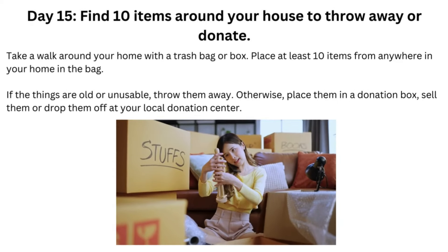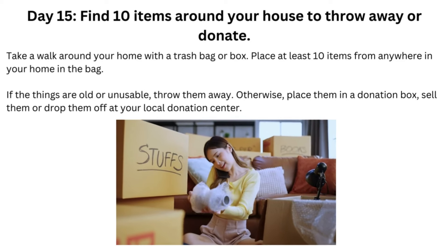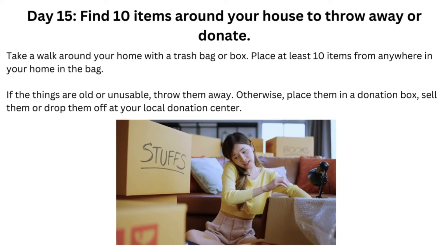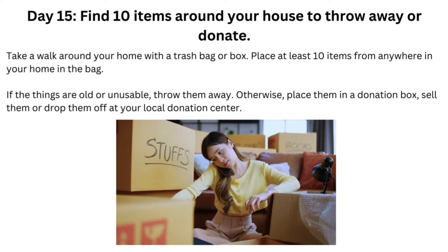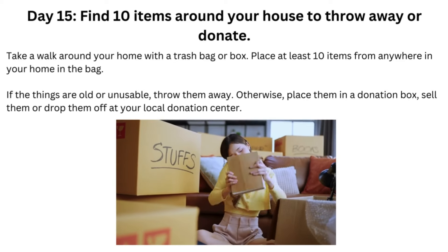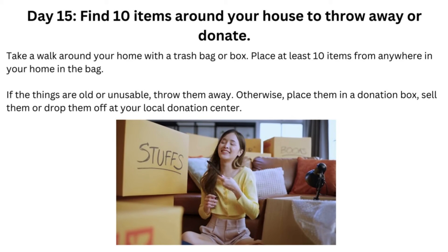Day 15: Find 10 items around your house to throw away or donate. Take a walk around your home with a trash bag or box. Place at least 10 items from anywhere in your home in the bag. If the things are old or unusable, throw them away. Otherwise, place them in a donation box, sell them, or drop them off at your local donation center.